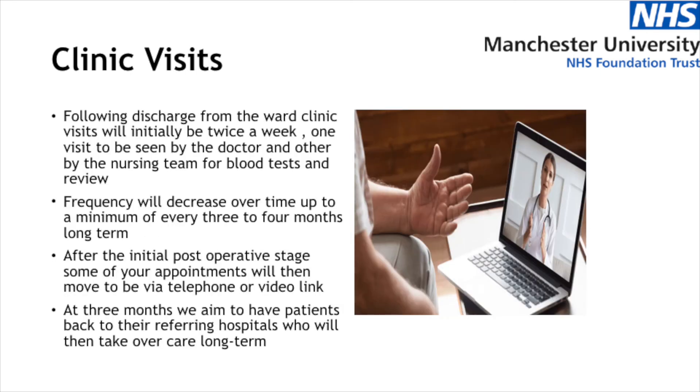Following your discharge from the ward, you will come to clinic initially twice a week. Usually that would make up of one visit to be seen by the doctor and the other visit to be seen by the nursing team to have your blood tests and review. Your frequency of visits will decrease over time — from twice a week to once a week — and then we'll get to a minimum of every three to four months in the long term, but it does take about a year to 18 months before you would reach that level of follow-up.